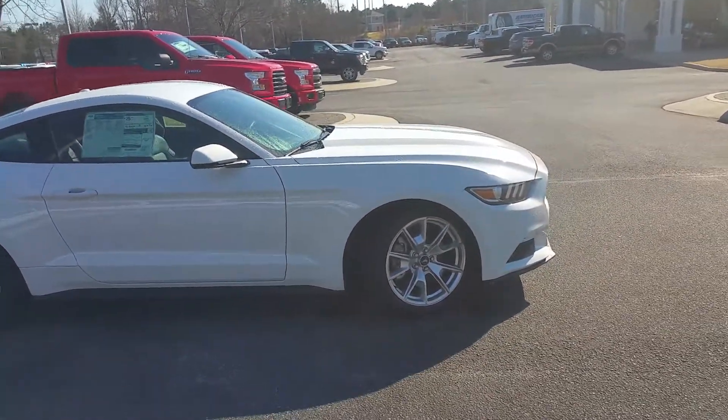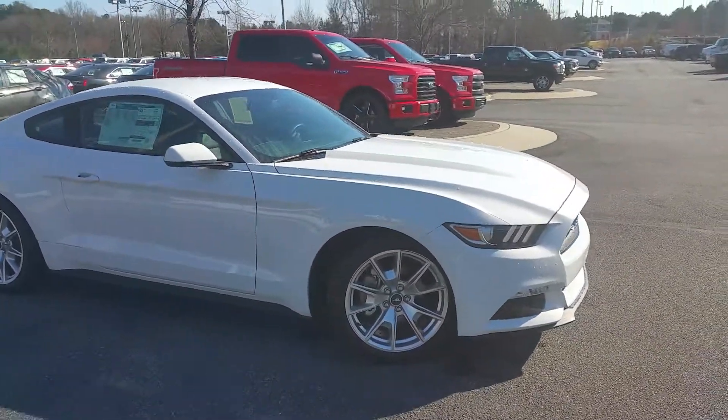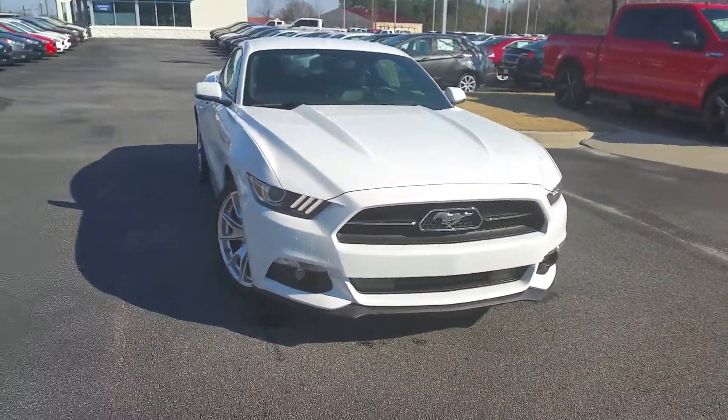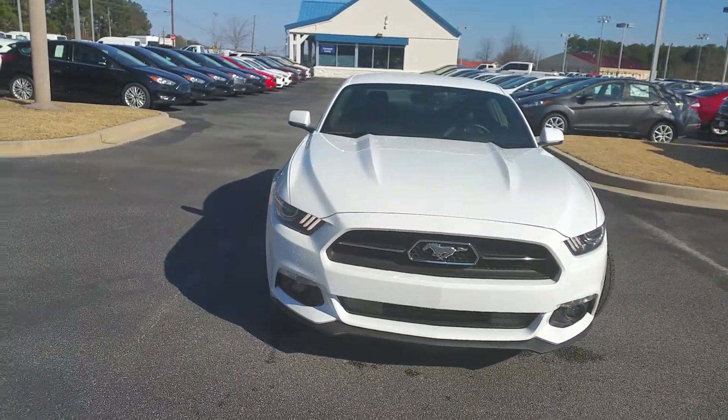Nice premium mock tires. LED headlights and fog lights. Newly redesigned Mustang — look at the front end of this Mustang. Absolutely beautiful.